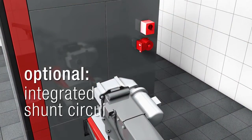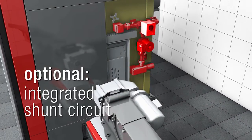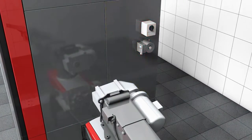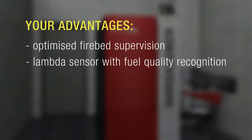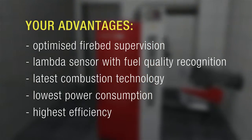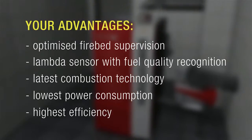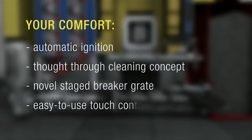Hargassner offers an integrated shunt circuit as an option — quickly and easily installed, perfect in operation. When you decide to purchase a Hargassner Eco-HK installation, you will receive the latest technology, a warranty for minimized power consumption and lowest emissions with highest efficiency, and of course the famous Hargassner Extra-Class Heating Comfort.